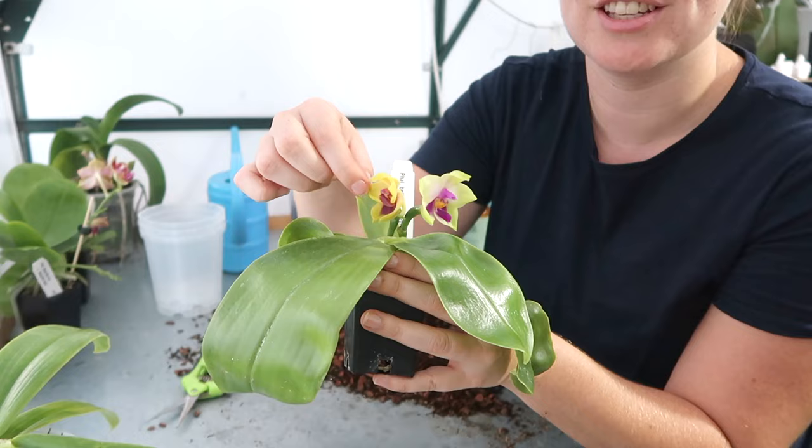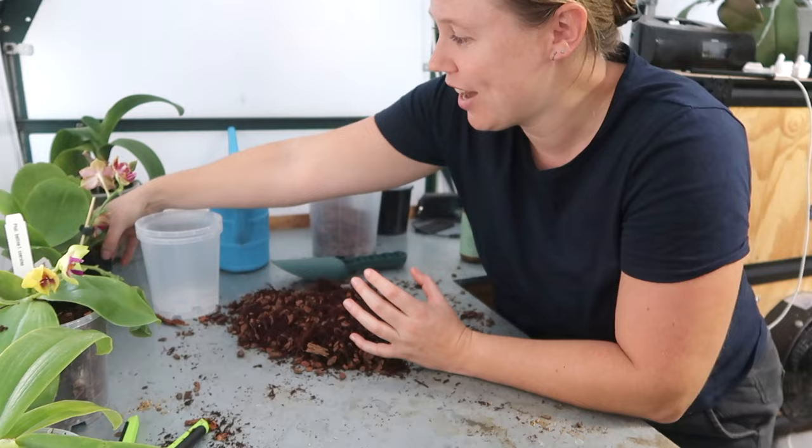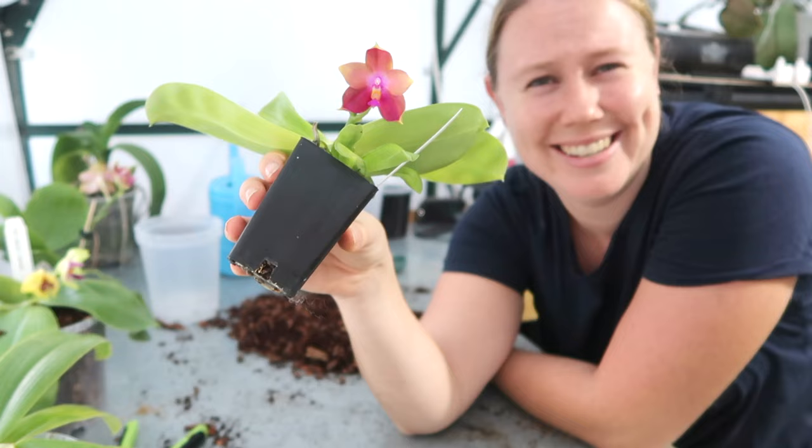Phalaenopsis zebrina palawan. This flower is already fading. And I also really love the name of this one as well. I'm so weak. Every plant lover's dream.